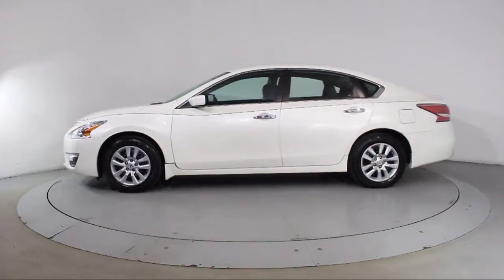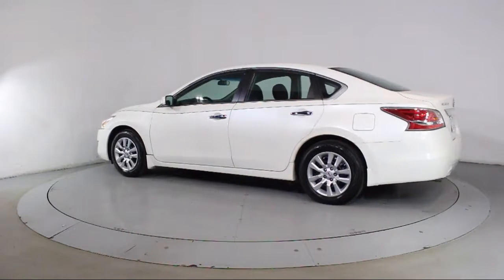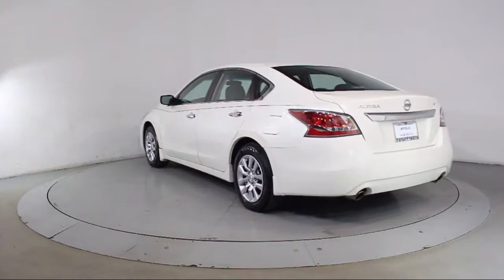It also features a CD player, anti-lock braking, telescoping steering wheel, cloth seating, tilt steering wheel, bucket seats, and has less than 30,000 miles on the odometer.